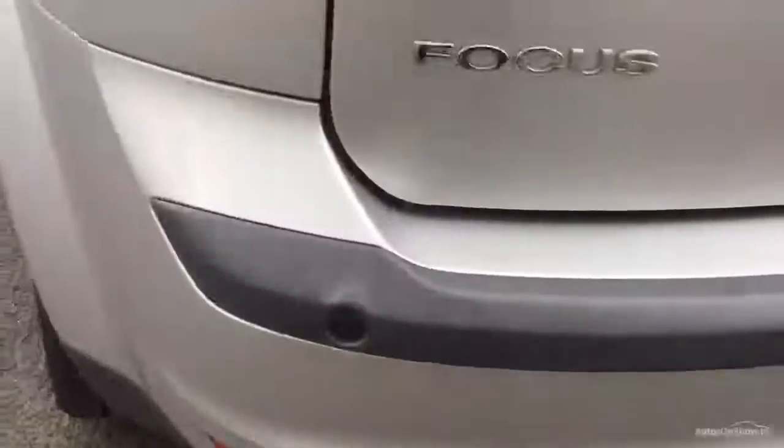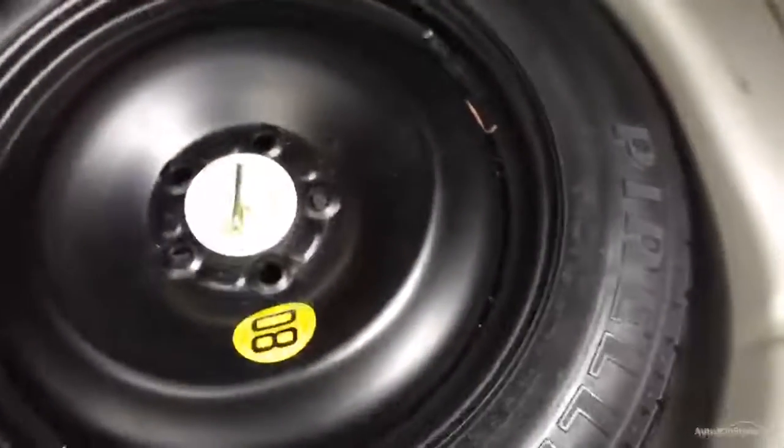Moving around to the back — various bumper scuffs, dent on the boot lid. Opening the boot up, quite a clean boot area. Spare wheel looks like it's unused.